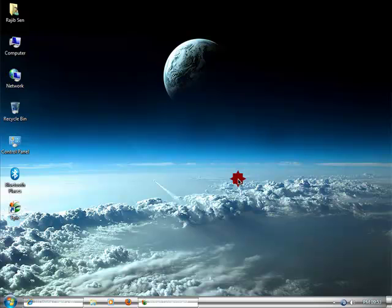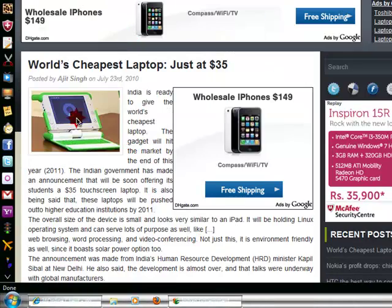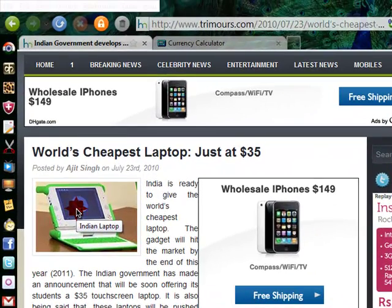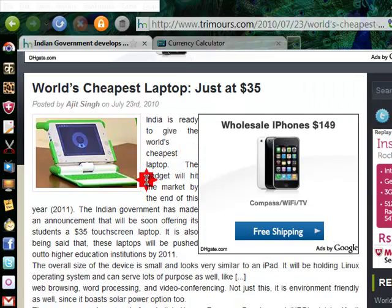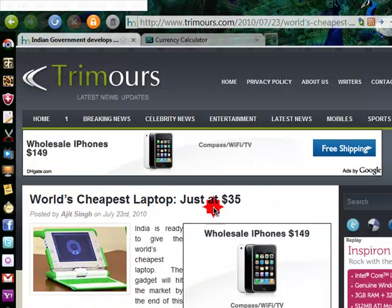It is a miracle. Totally miracle news, no? If you don't trust me, I'll prove to you. Just see it. That is the model of the Indian laptop. There is whole detail — India is ready to give the world's cheapest laptop, and this was launched in India in 2011. The cost is only $35.